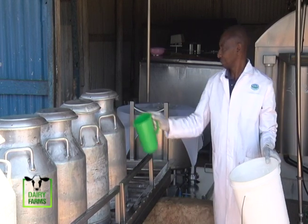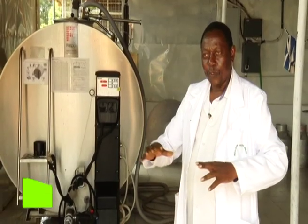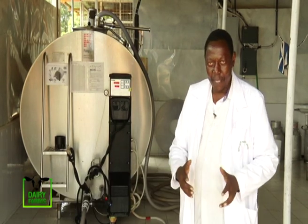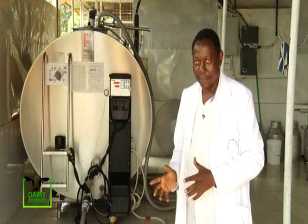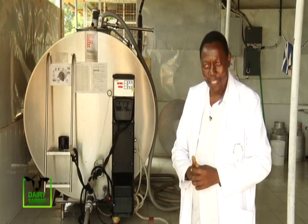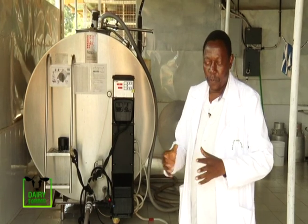Very little can be done about seasonal fluctuations, but when there is supply, factories need to increase their capacities. This is where group members and farmers in the neighborhood bring their milk — it is held and cooled here. With the opportunity of cooling milk for some time, it's part of starting the process of value addition, and you can negotiate better prices even with processors.